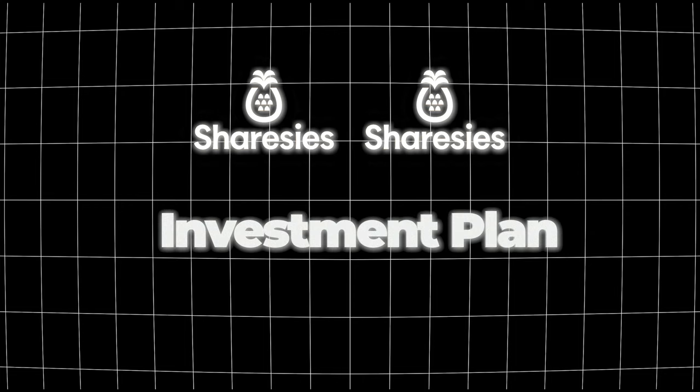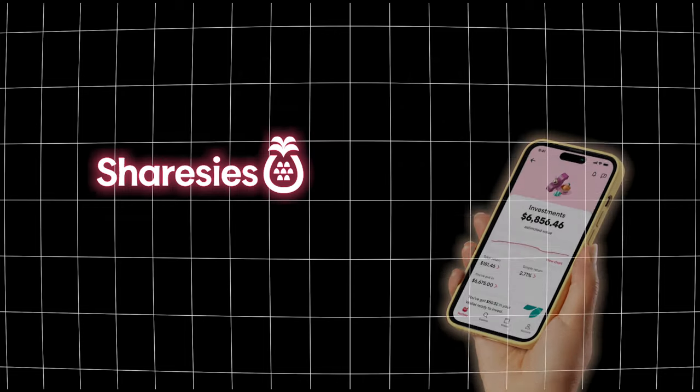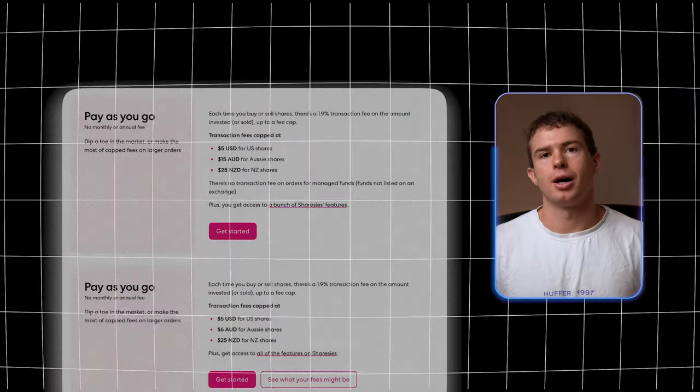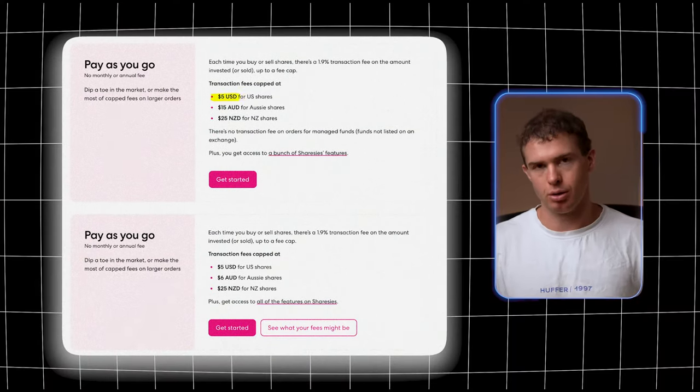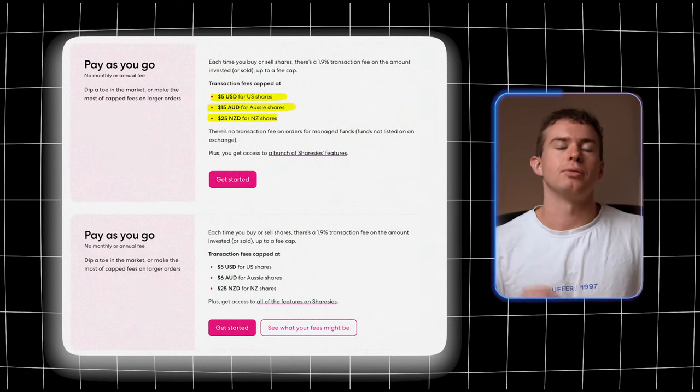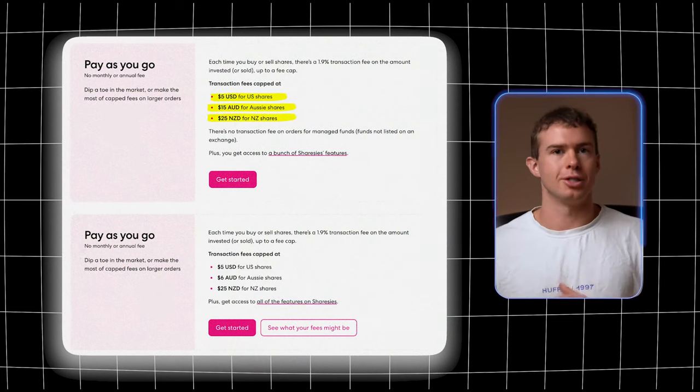The second strategy is using an investment plan. Sharesies charges a flat 1.9% fee whenever you buy or sell an investment — the standard brokerage charge. There is a maximum brokerage fee that varies by country. For the New Zealand version, the max is $5 for American stocks, $15 for Australian companies, and $25 NZD for the New Zealand market.